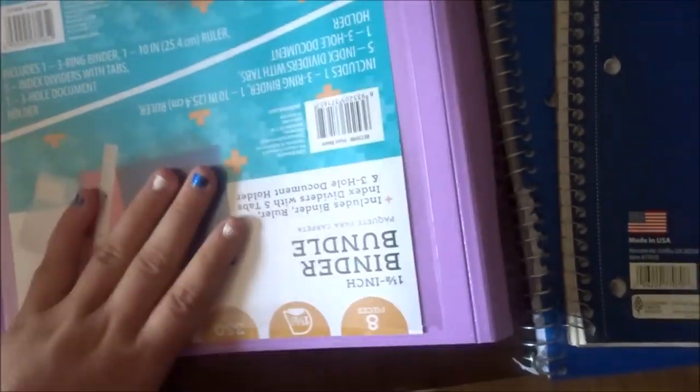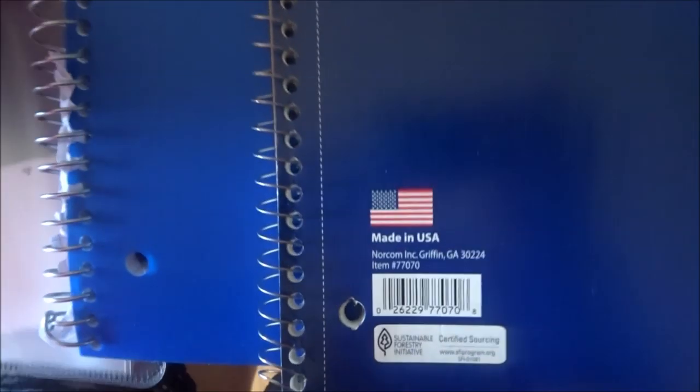And then I needed a one-and-a-half inch binder. In here we've got a ruler, a pocket of course, and this one already has five dividers in it, plus a pocket kind of thing to put stuff in, and then another pocket on the other side.